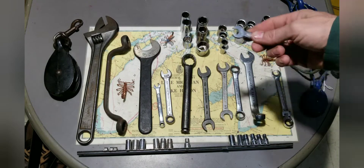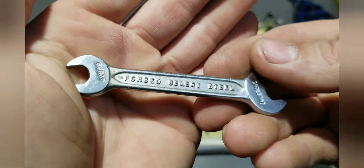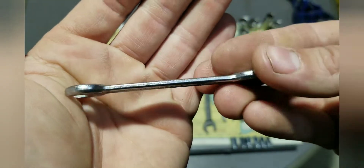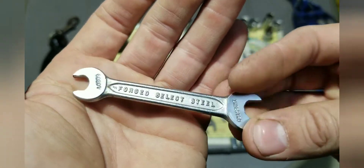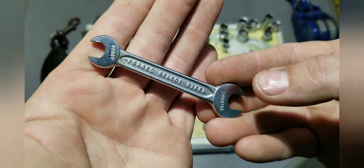I also got this little Indestro — it's a 40809, which is a metric 8 millimeter and 9 millimeter combination wrench. I couldn't pass by an old metric wrench like that. It's in decent shape as well, so I thought that was pretty cool.